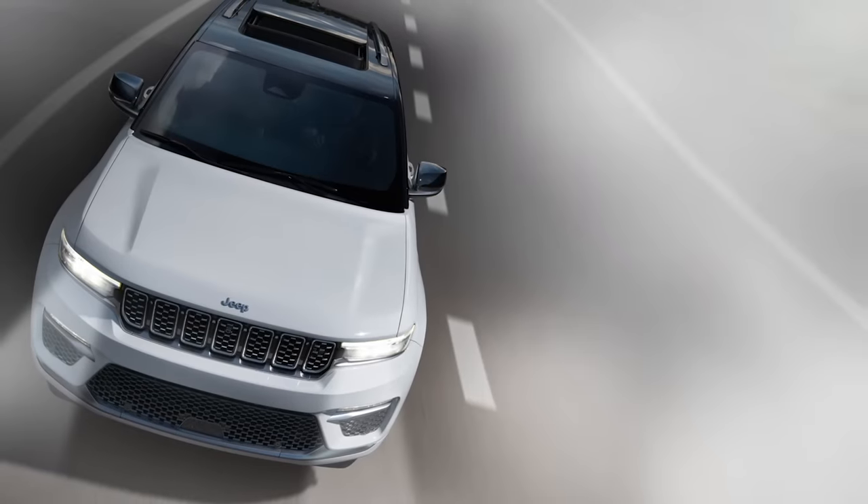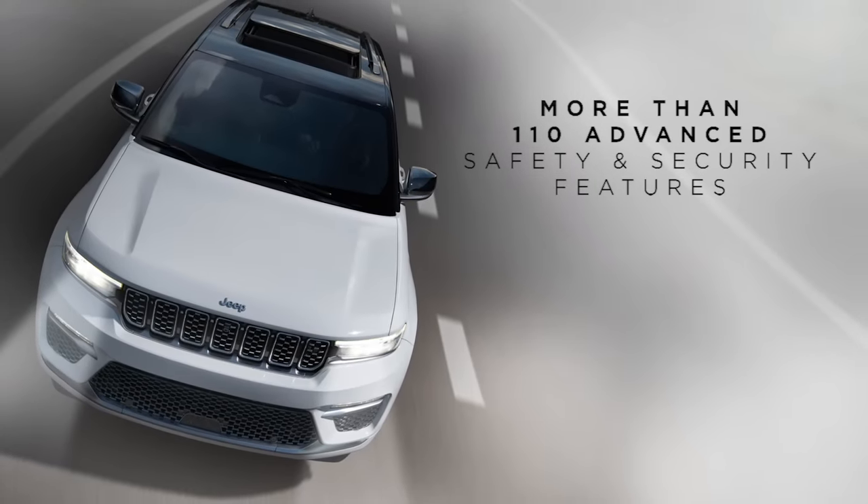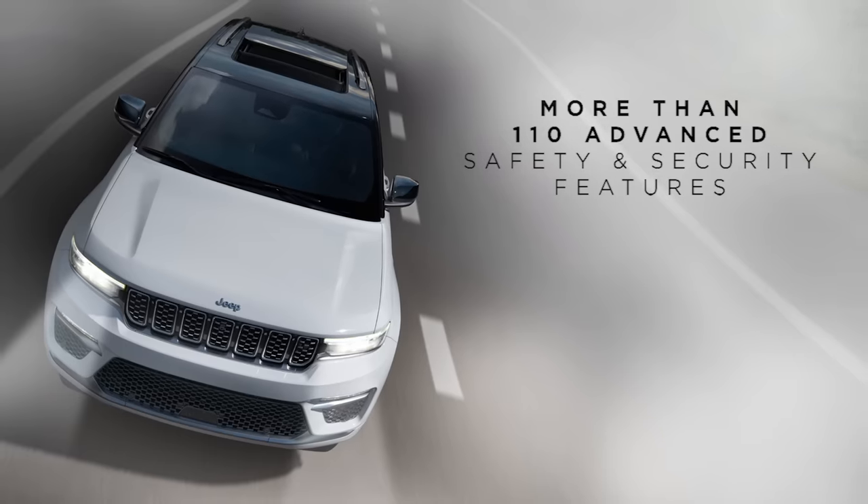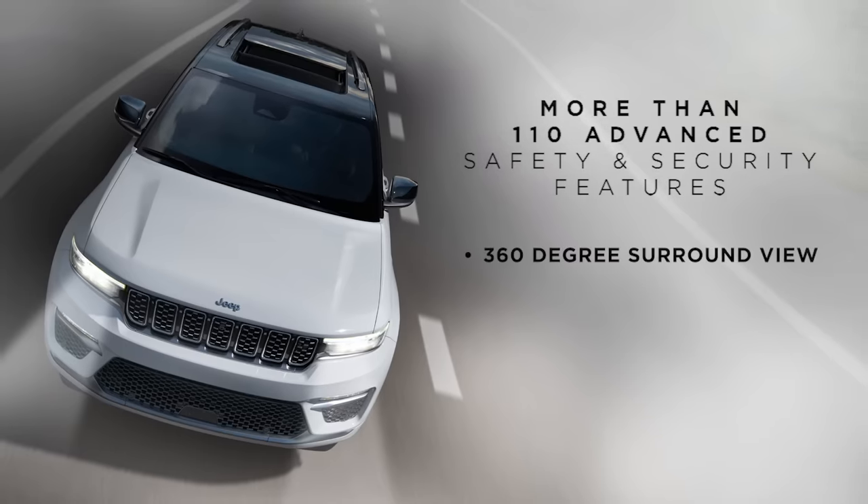Grand Cherokee also offers more than 110 advanced safety and security features — the most available in its class in North America — with technology such as 360-degree surround view and night vision cameras.